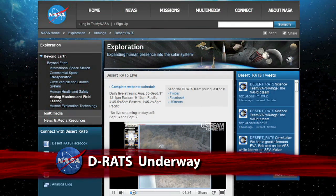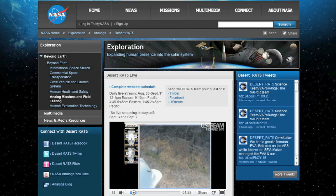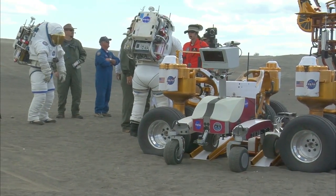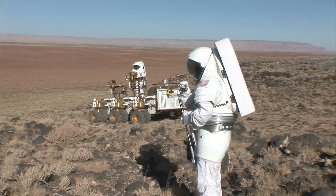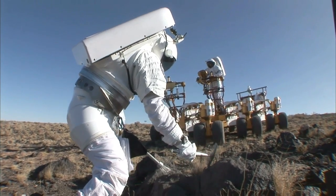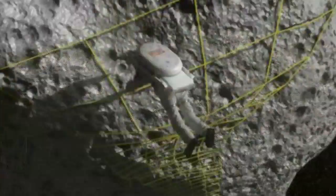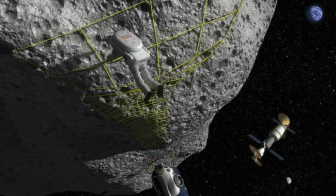The 2011 mission of NASA's Desert Research and Technology Studies Analog Program is underway. The two-week series of simulated human and robotic space exploration activities is being held on extreme terrain some 40 miles north of Flagstaff, Arizona. This year, the Desert RATS team is investigating and developing realistic technical and mission-driven operations similar to that of an asteroid mission. A near-Earth asteroid is one destination NASA is considering for future exploration.